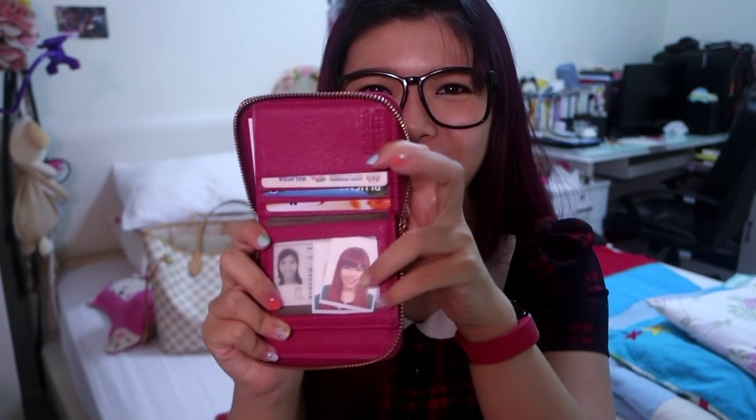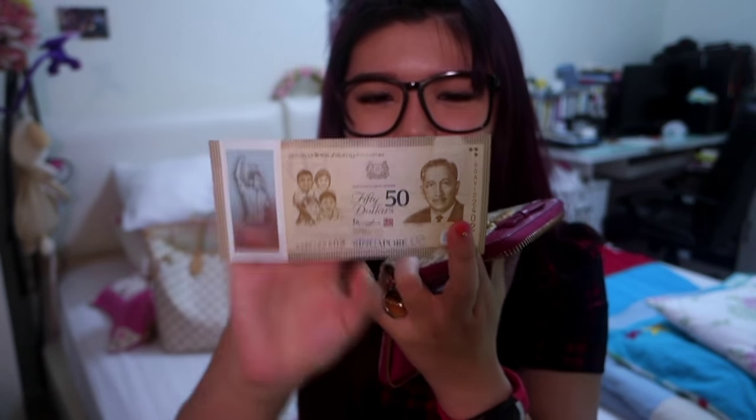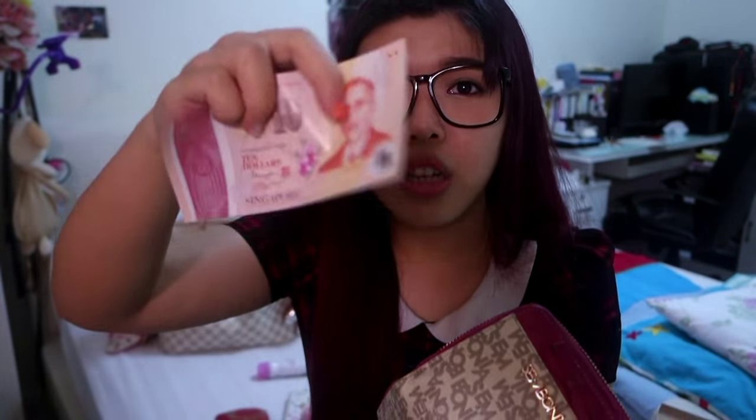Maybe you can recommend me if you know any Chanel wallet or any wallet that has this kind of open-flat design — that would be awesome. Inside I have my photos and cards and everything. I actually have the Singapore anniversary notes from SG50 — the $50 note and the $10 note.